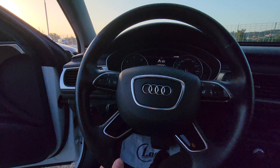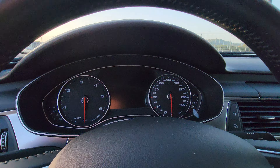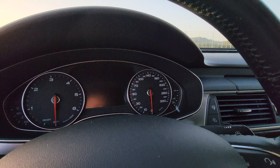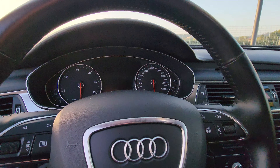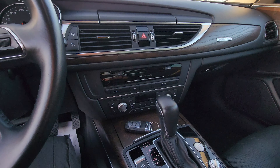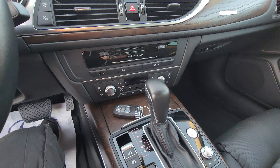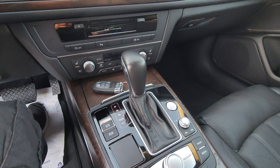Amazing steering wheel — look at that. Climate controls. We have here a start button.